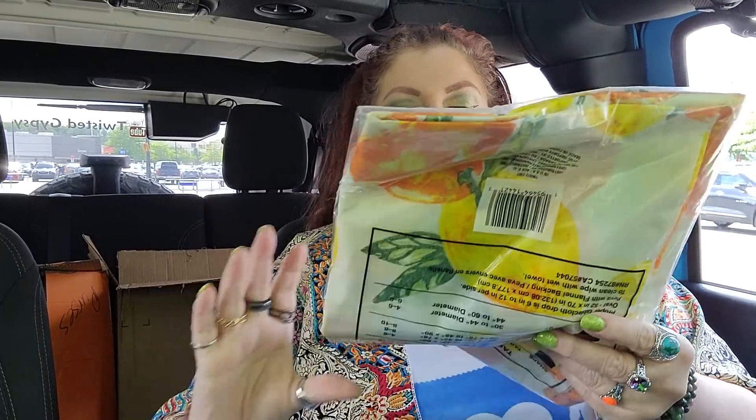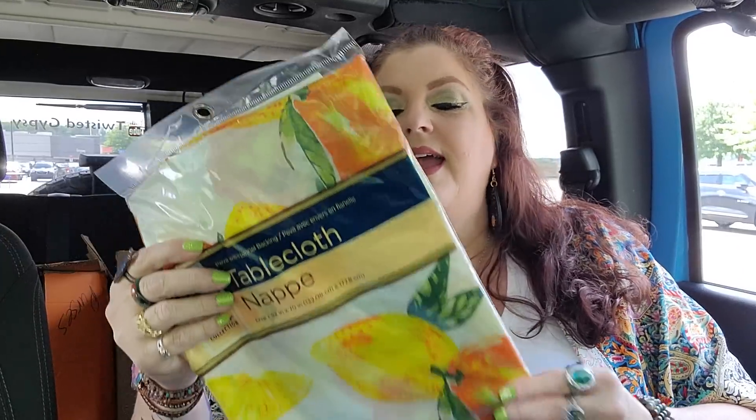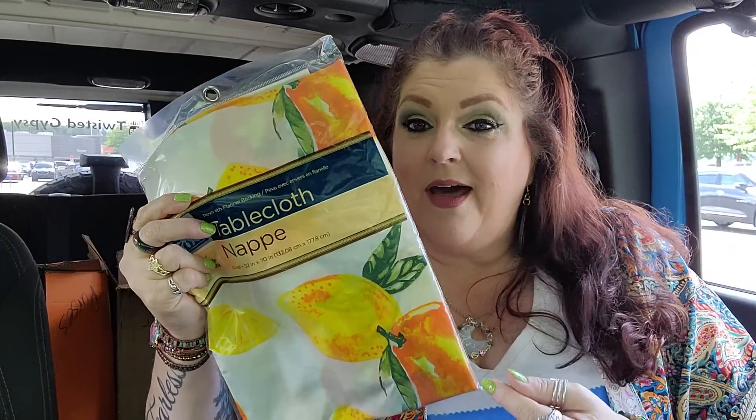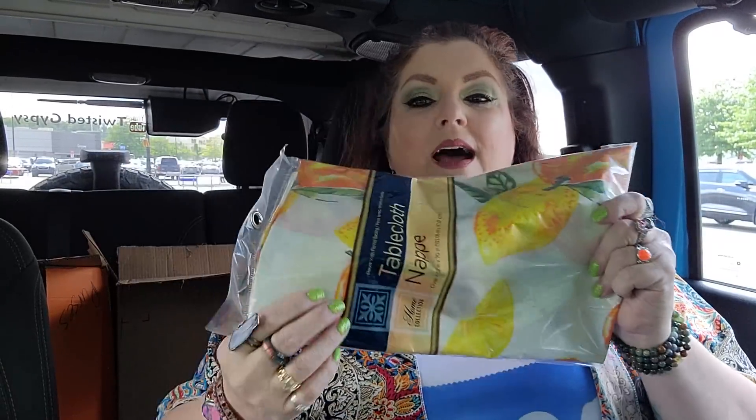So this is just a tablecloth for picnics and stuff like that. I got this a couple of hauls ago because I wanted to use it for our water day picnic, which did not happen. I'm sure we're going to have another one in the fall. There's this one state park I've been really wanting to go to called Babcock State Park, and I want to do a fall cookout there.